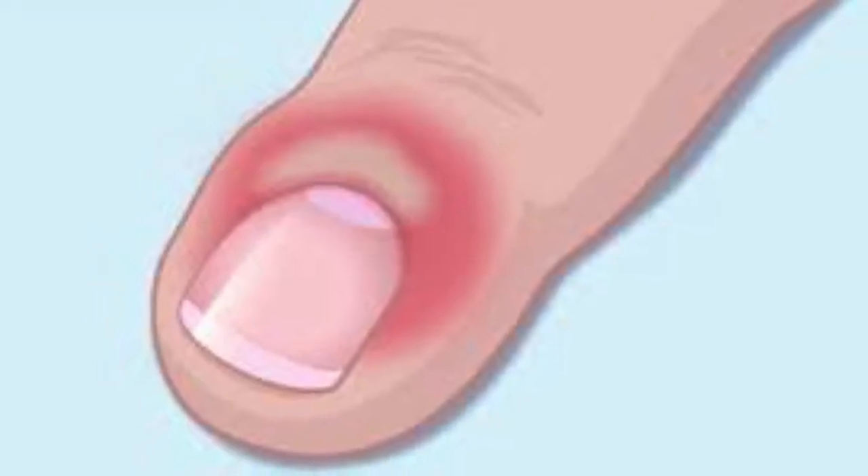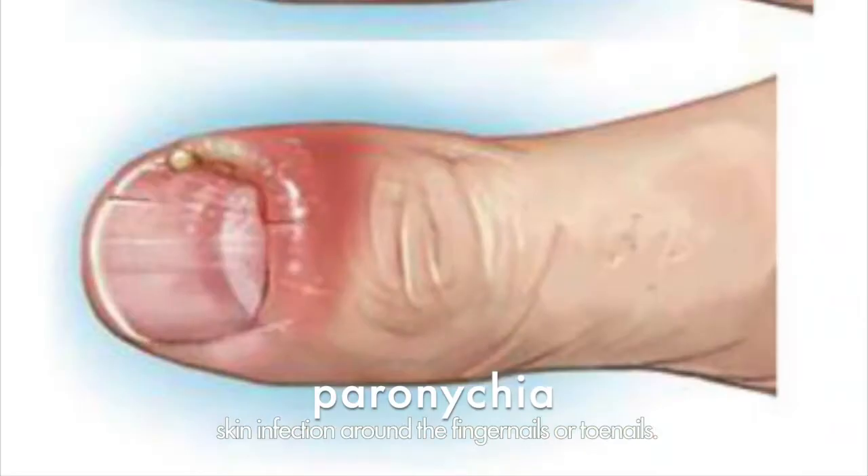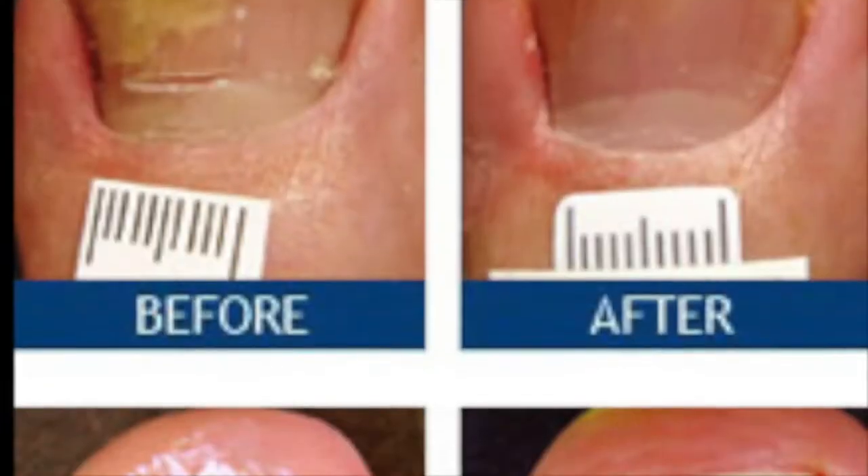Finally, redness and/or swelling surrounding the nail is known as paronychia. It affects the cuticle of the nail and is caused by bacteria that irritates solely the cuticle.